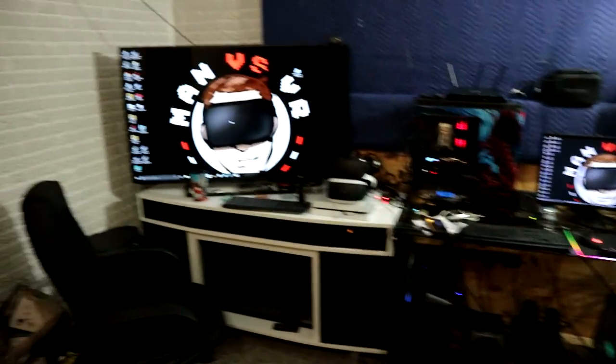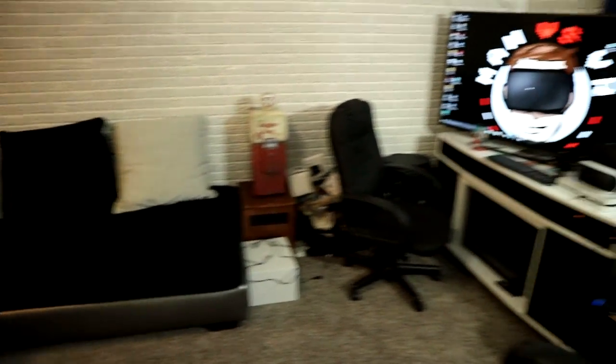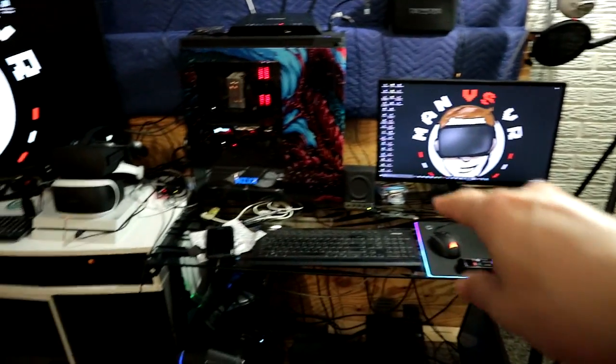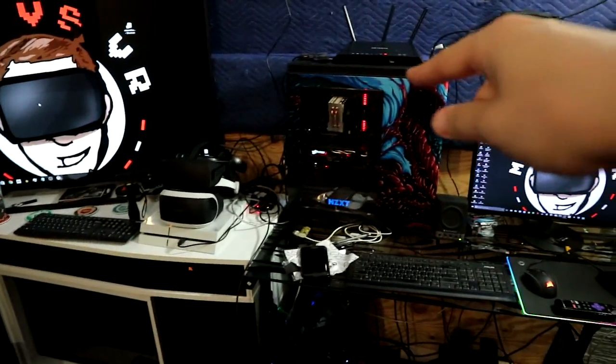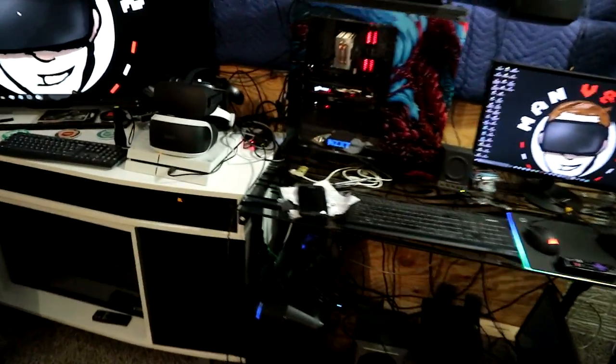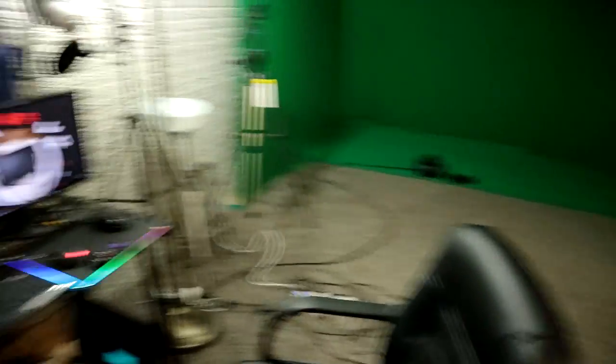I pulled all my equipment out and moved it to this side of the basement. I'm going to show you guys my setup and then we'll go into the pride and joy — 360 tracking with the Oculus Rift using only two cameras. Here's the new setup: there's our green screen for mixed reality, still not finished. I've got the gaming PC, the editing PC, the editing monitor, recording monitor, an extra monitor, and my gaming monitor. I've also got the PSVR and my Oculus Rift set up over here.